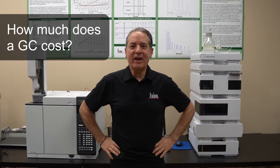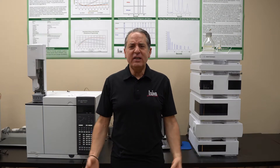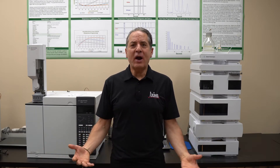Hello again. Lethalight from Axiom Labs. I'm here today to answer a question that comes up a lot: how much does the GC cost? GC stands for a gas chromatograph. There are lots of GCs in the world, and there are lots of different prices.